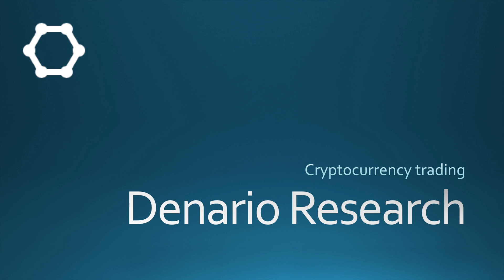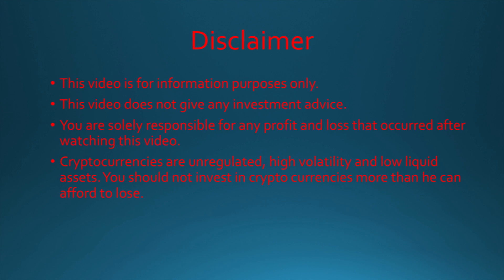Hi friends, this is Denaryo Research and in this video I will talk about privacy and anonymity in cryptocurrencies.